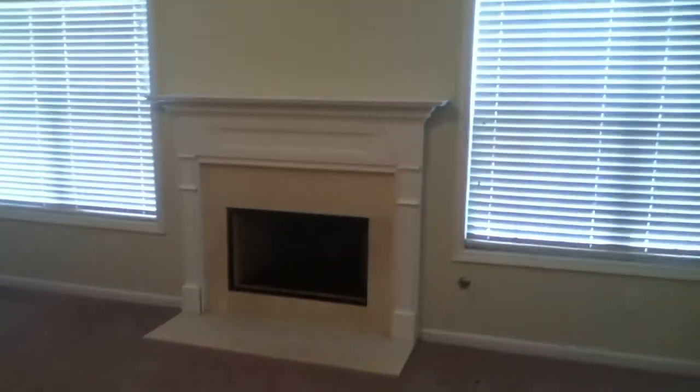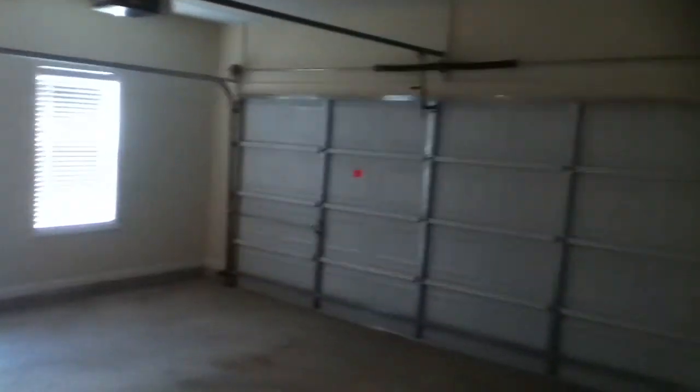This house comes equipped with a security system as well as smoke detectors. It's a two-car auto garage and the entrance from the garage is right into this great room.